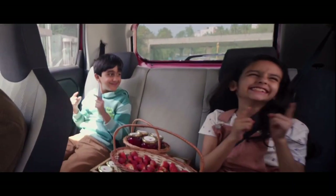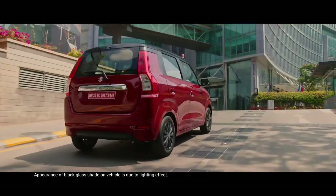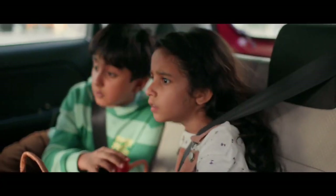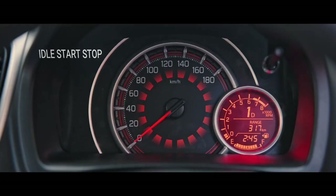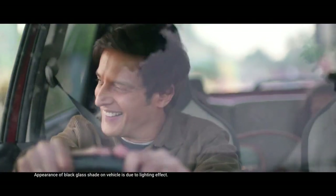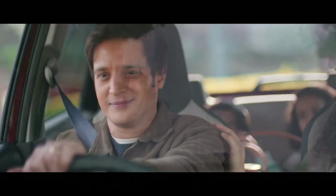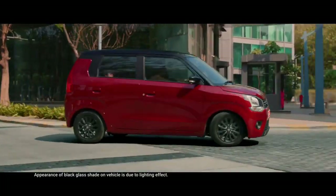Untuk kubikasi 1.2L yang sudah mengusung EGR, diklaim memiliki konsumsi bahan bakar 25,19 km per liter dengan transmisi AGS, sedangkan 1.0L ISS mencapai 24,43 km per liter. Total ada tujuh varian versi Wagon Air 1.0L dan enam tipe untuk mesin 1200 cm³. Bila dikonversi dalam rupiah, harganya dipasarkan mulai 103 juta rupiah sampai 136 juta rupiah.